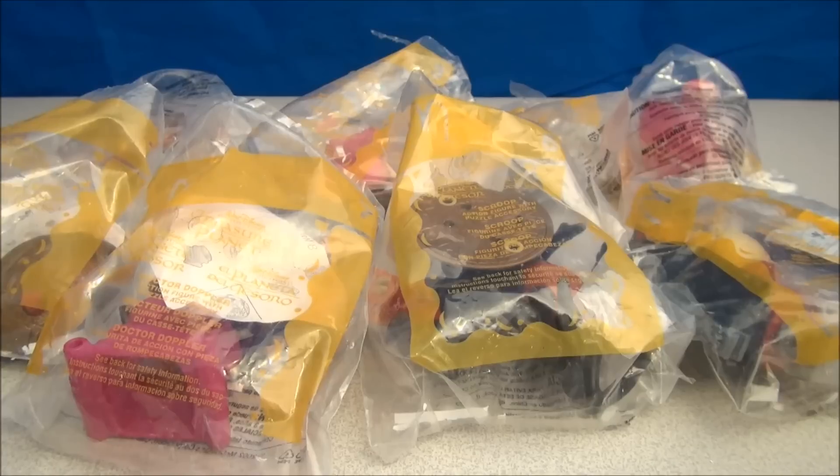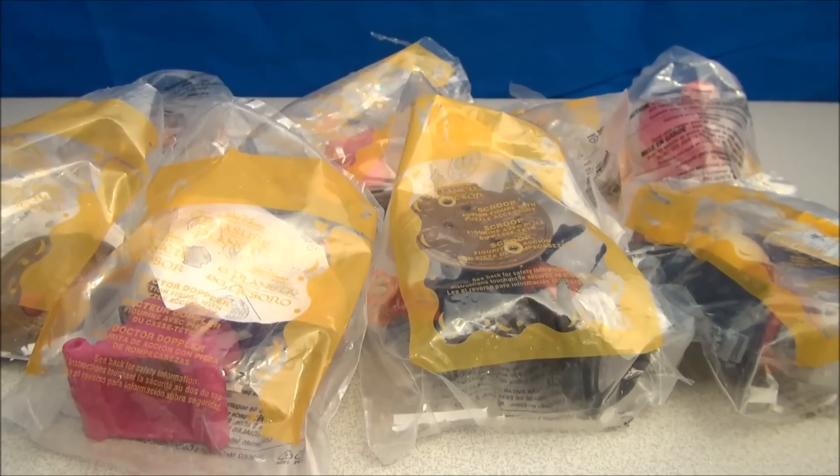What's up fans of Drive-Thru Toys? I'm Mitch Santona and today we're taking a look at Walt Disney's Treasure Planet McDonald's Happy Meal Toy Set from 2002.